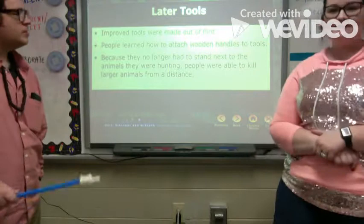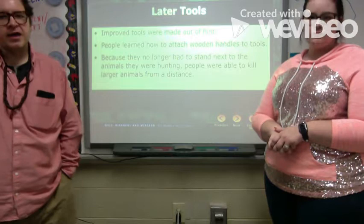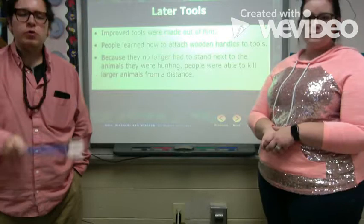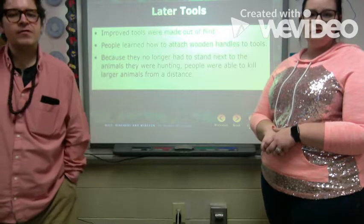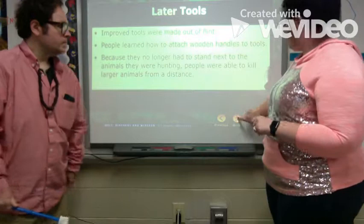Later tools were made out of flint — you might think of cities named Flint, Michigan. People learned to attach wooden handles, just like a hammer. Because they no longer had to stand next to the animals they were hunting, people could kill larger animals from farther away at a distance. They kept improving as they went along.